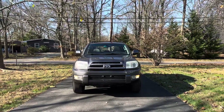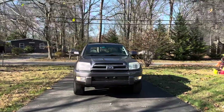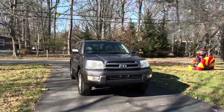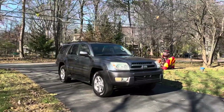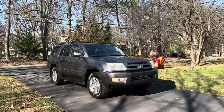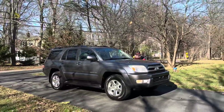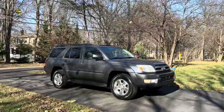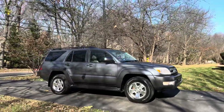Hey guys, Chris here with this 2005 Toyota 4Runner Limited. This truck is in really good condition. It's four-wheel drive and it's the limited edition, so it comes with leather seats, heated seats, and a premium sound system.